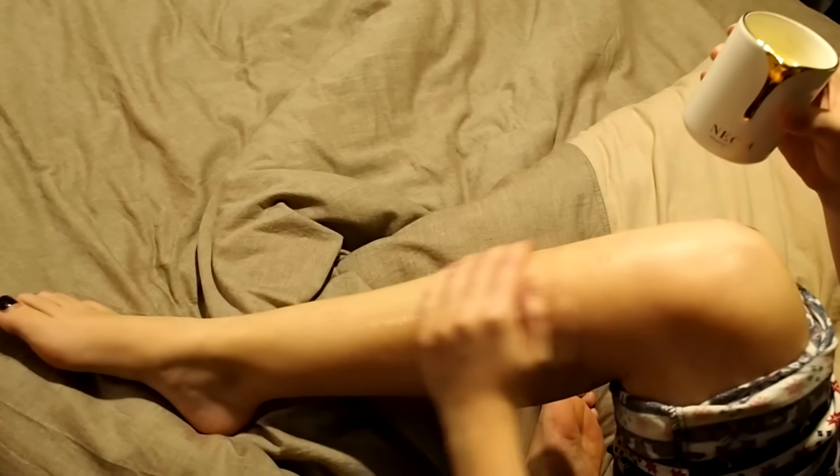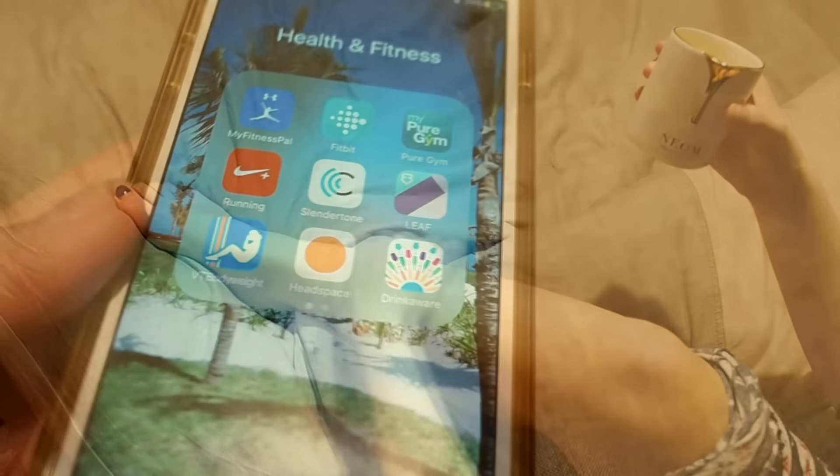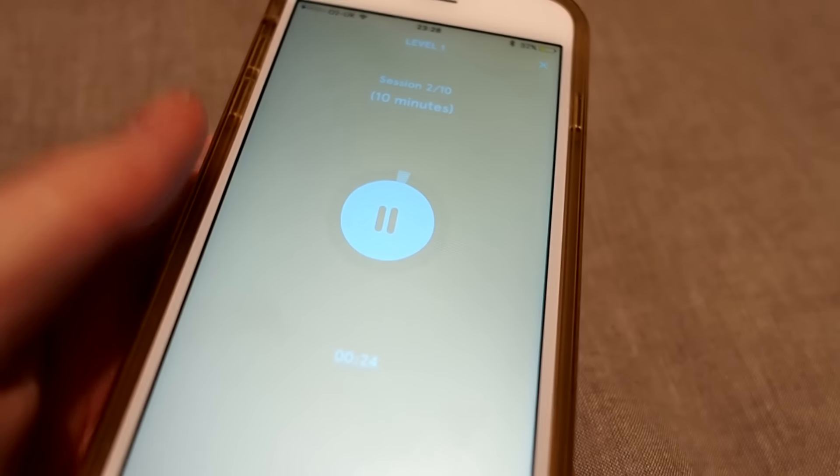I get really itchy legs at nighttime, so I use the oil from the burnt candle to rub in and stop any discomfort while I'm trying to get to sleep. Next I'll use one of my meditation or breathing apps — either Headspace or the breathing app on my Bose Beats.